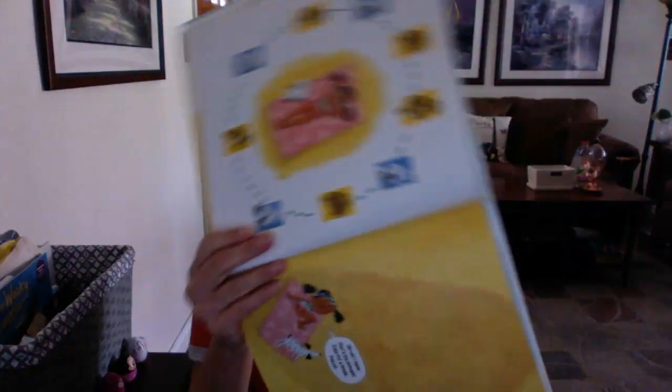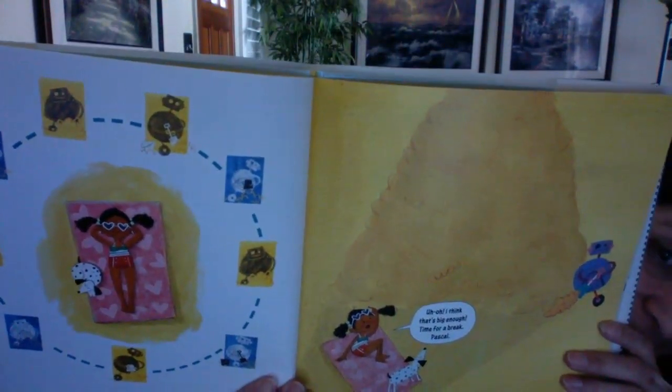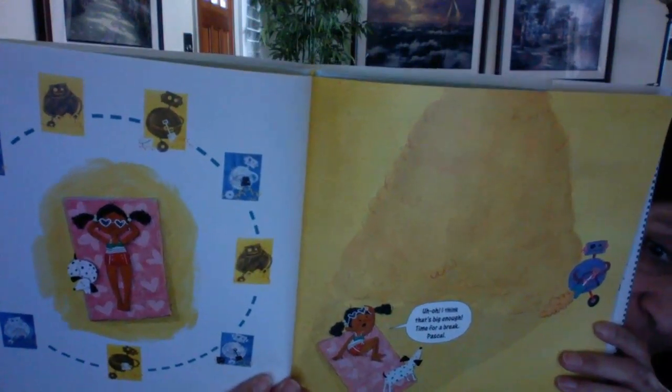So she's lying down on the sand, resting. Uh oh — I think that's enough. Time for a break, Pascal. That's a lot of sand — how big a sandcastle is she going to make?